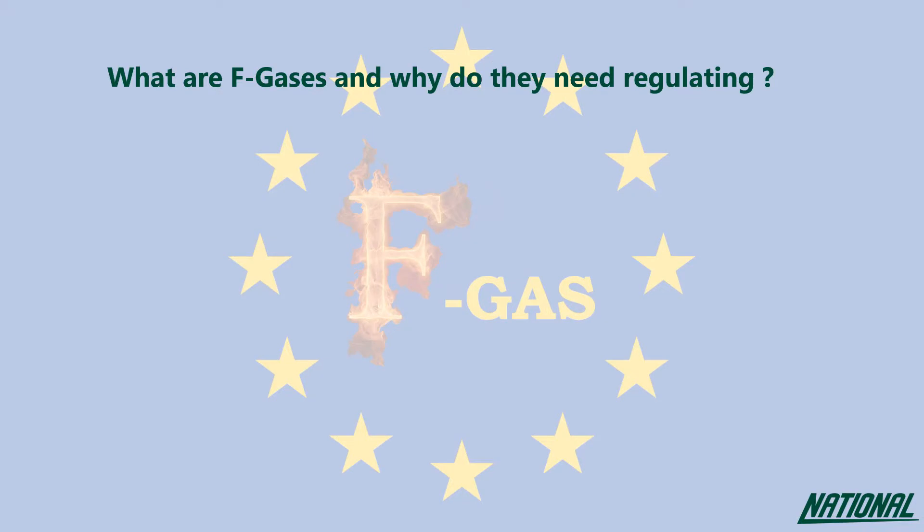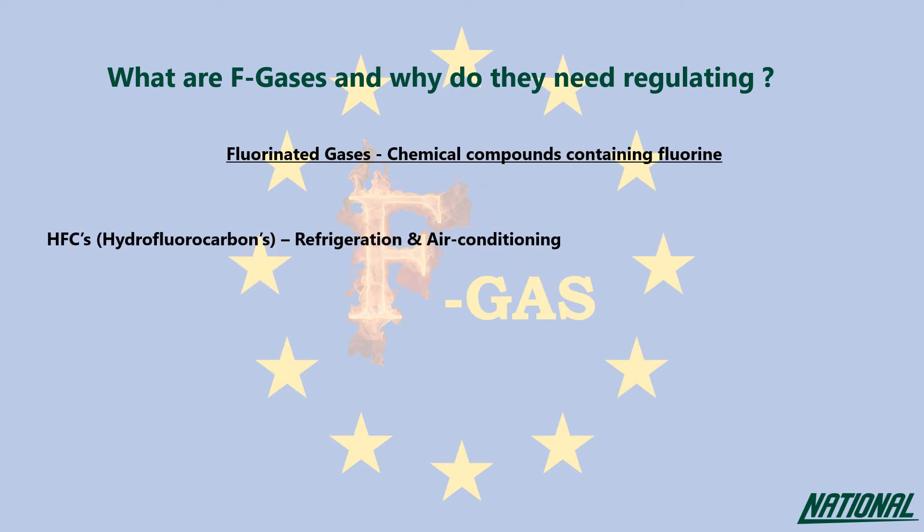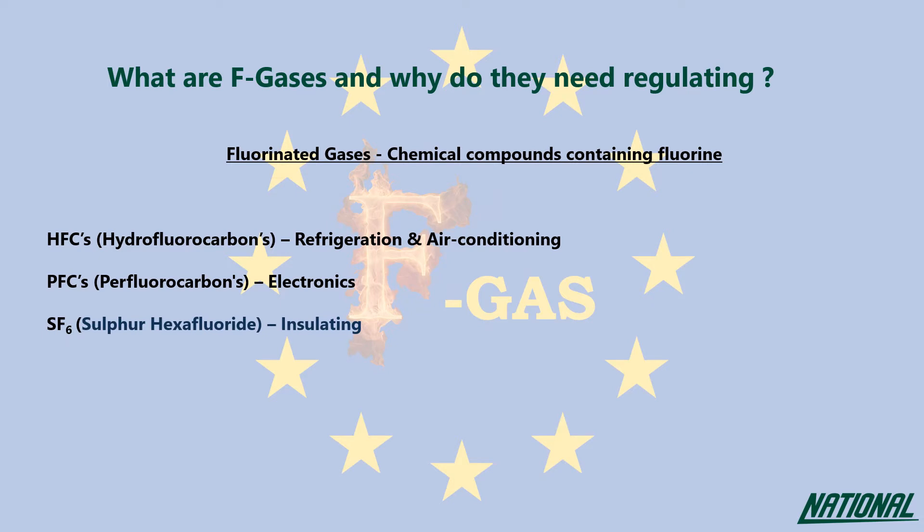F-gases are fluorinated greenhouse gases that fall under European F-gas regulations. Some examples are hydrofluorocarbons, usually found in refrigeration and air conditioning systems. Perfluorocarbons are used in electronics manufacturing as well as the cosmetic and pharmaceutical industry. Sulfur hexafluoride is used as an insulating gas in high-voltage switchgear equipment and in the production of magnesium and aluminium.